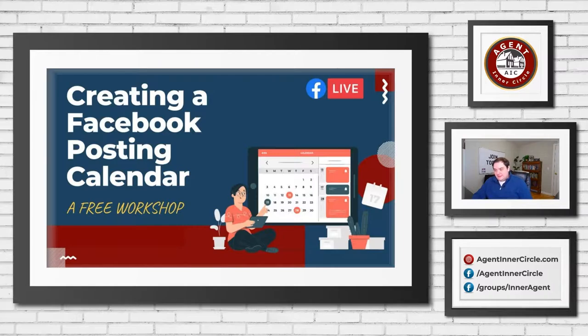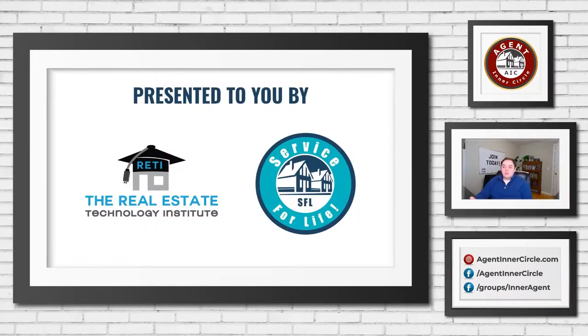Before we get to that, I want to mention that these workshops all year long are presented by both Craig's and my groups. From Craig's side, this is being brought to you by the Real Estate Technology Institute. Craig, do you want to give them a second and let them know what that is?